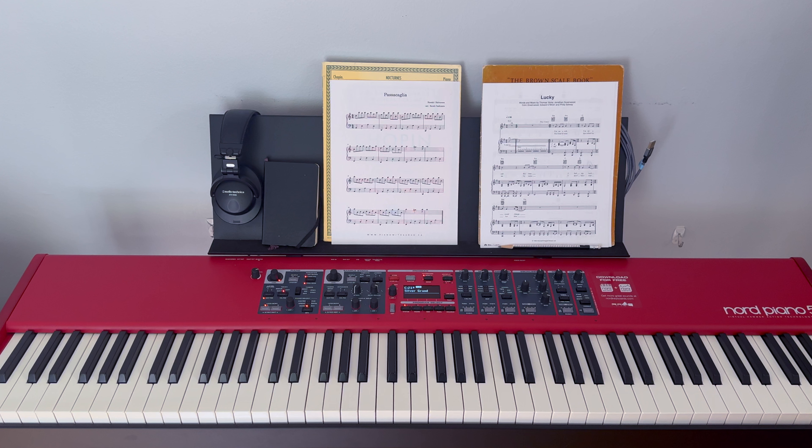This is typically what my piano looks like after a full day of teaching — pretty much this is what my setup is all the way through the week.